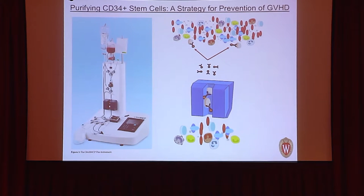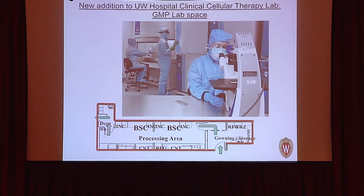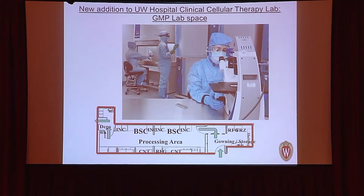Because donor immune cells can cause graft-versus-host disease, what we actually need for tolerance induction are the stem cells — CD34+ cells — not the T cells. Using a machine with magnetic beads attached to stem cells and a large magnet, we can purify CD34+ cells from the collected product, reducing complications. We are also currently building a new Good Manufacturing Processing Lab at UW, which will allow us to perform more of these advanced therapies including combined kidney and bone marrow transplantation.